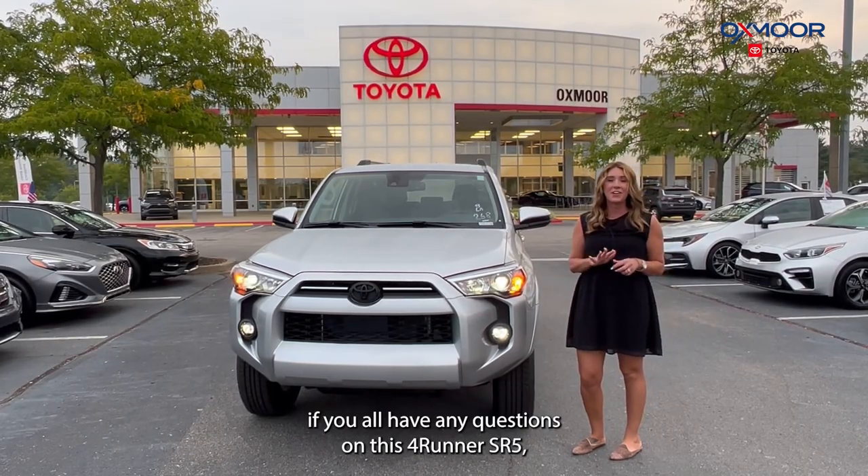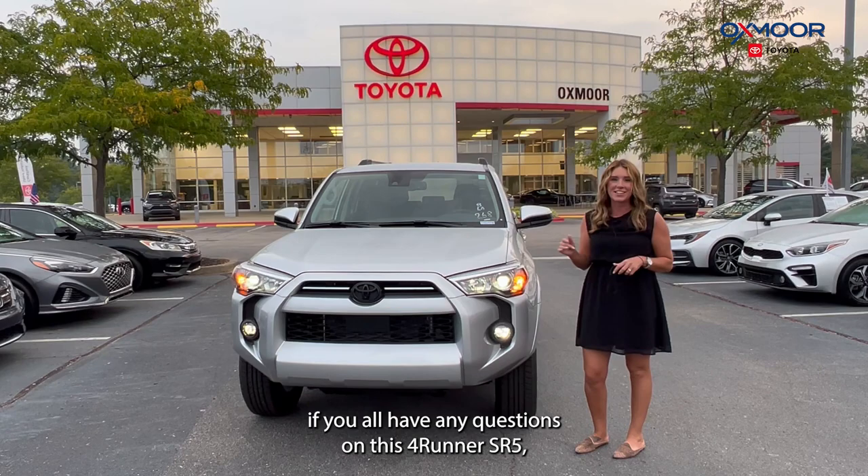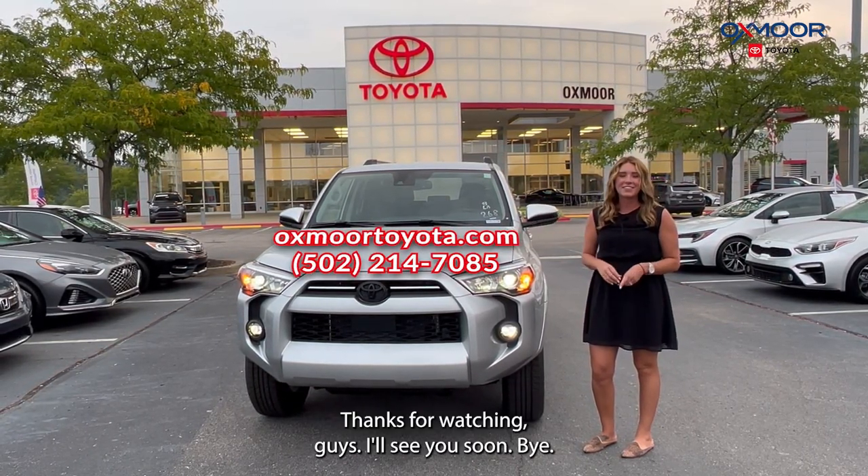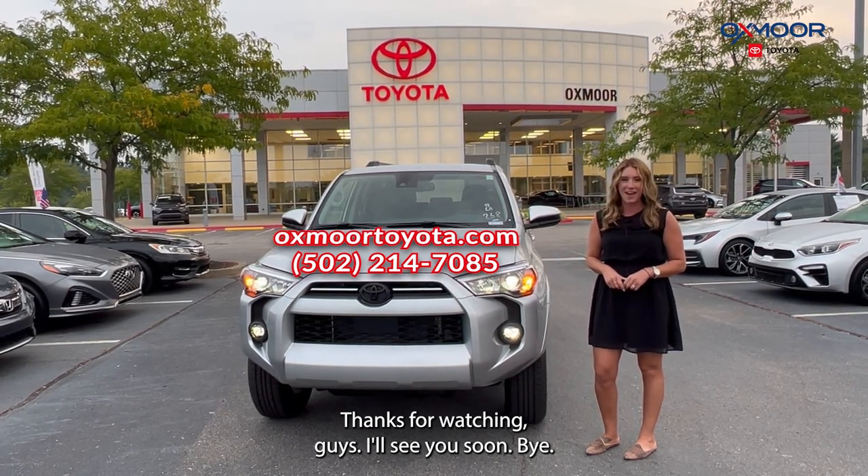If you all have any questions on this 4Runner SR5, let us know. All of our contact info is listed right here. Thanks for watching, guys. I'll see you soon. Bye!